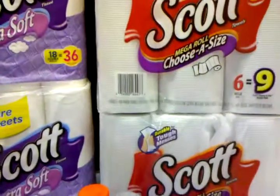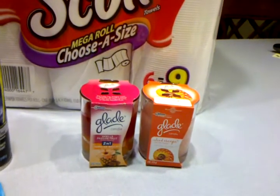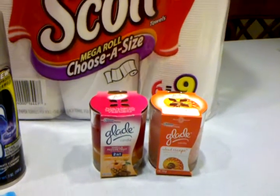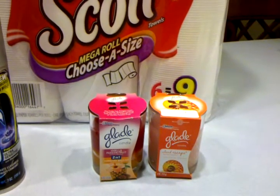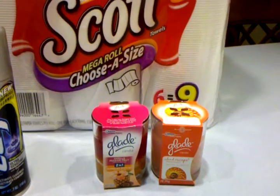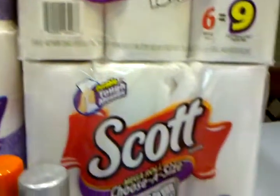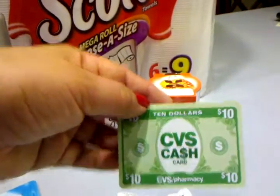I wanted to use the coupon for the Glade Expression Starter Kits, but those were completely out — shelves were completely bare. The only thing left were a couple of candles. So I went to my Plan B scenario. These were $3 each and I used a $2 off a two coupon. So with these six items, it got me to $31.96, which makes me eligible for the $10 cash card. One goal complete.